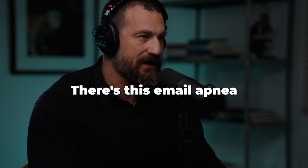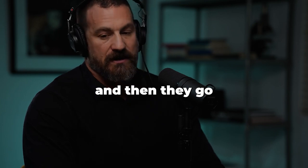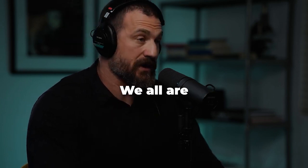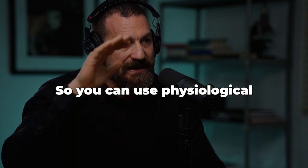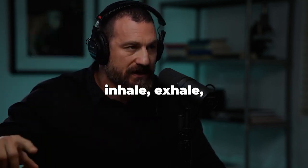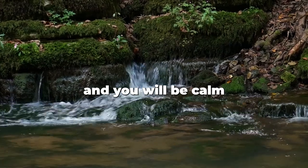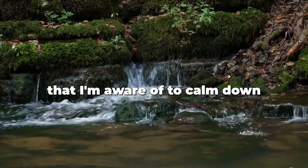There's also what's called email apnea — when people are emailing, they hold their breath without realizing it. You can use physiological sighs to rapidly decompress: just one to three cycles of double inhale, exhale, and you will be calm. It's the fastest way I'm aware of to calm down.